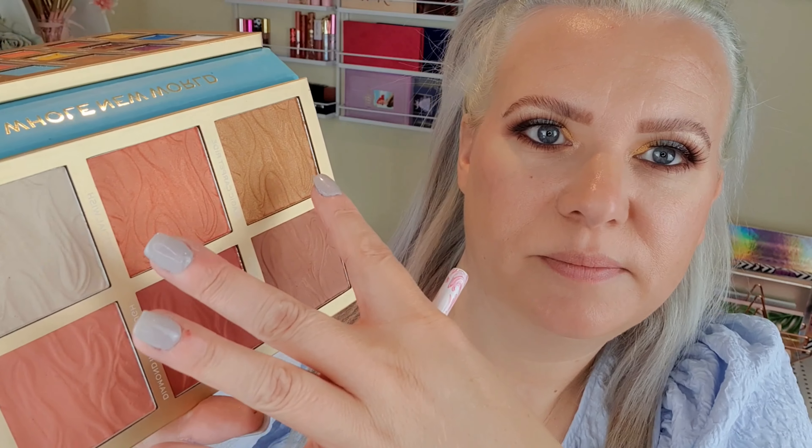Right, so highlighter. I don't know if this white one is going to be a bit too pale for me. I don't know whether to dip between these two to try and make it like a champagne color — we can try.